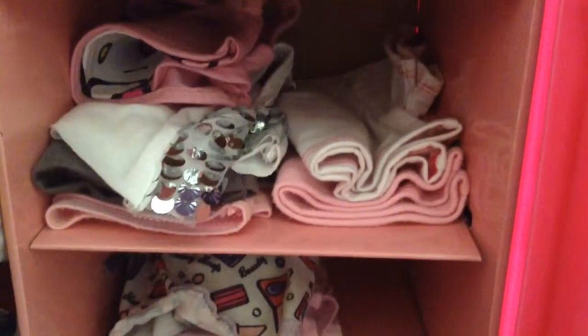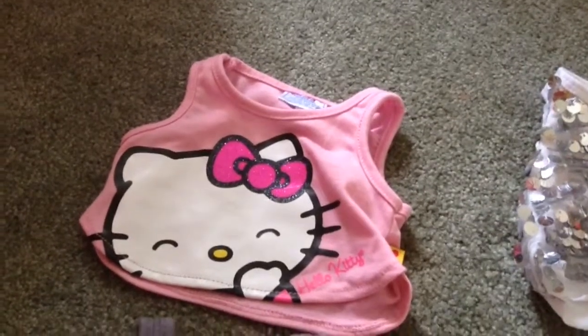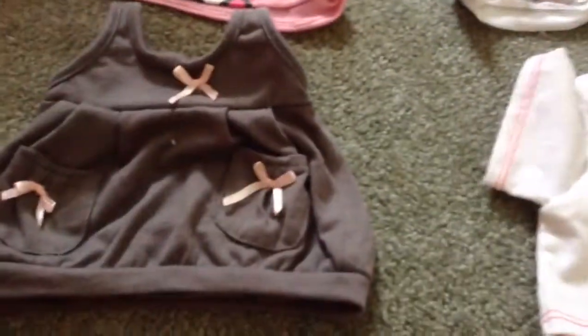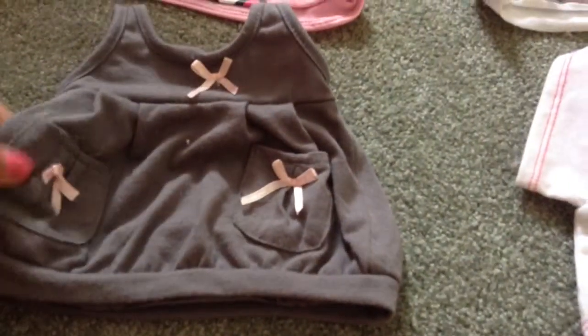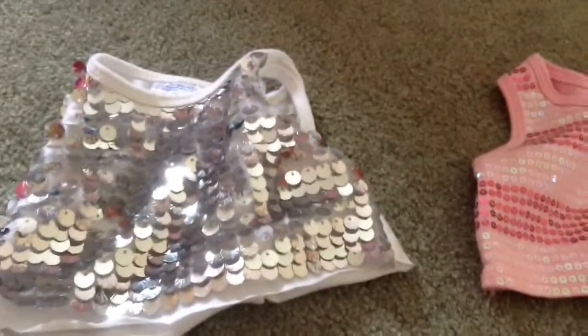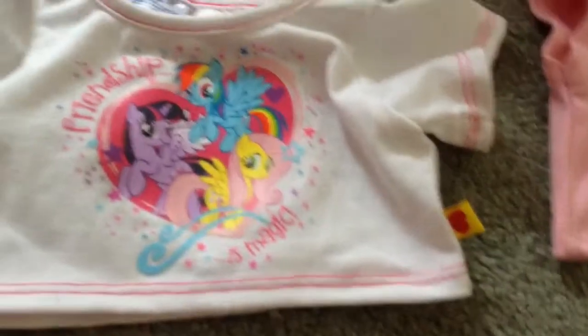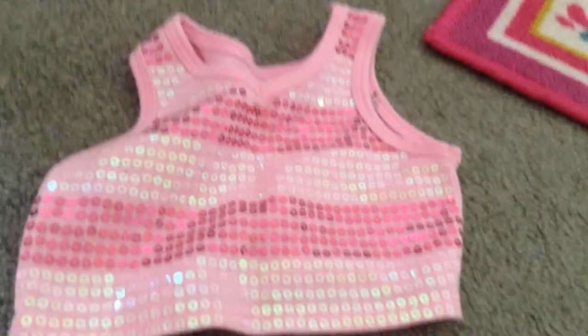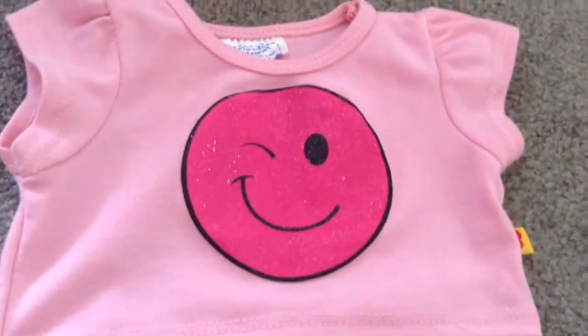And then up here I have all of my Build-A-Bear shirts. I have this adorable little Hello Kitty shirt, which actually goes with the Hello Kitty shorts. And then this one actually isn't Build-A-Bear — I forgot where I got this, but I'm pretty sure it has to do with American Girl. And then I have this gorgeous white and silver sequin tank top. And then I have a My Little Pony Friendship is Magic shirt. And then I have a sequin pink shirt. And lastly, I have a pink shirt with a smiley face on it.